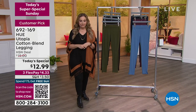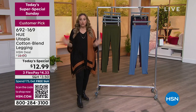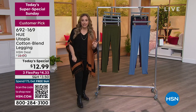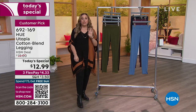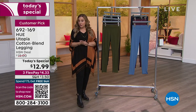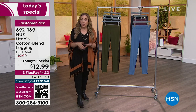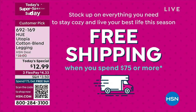They did a legging for us. For the next two hours, you can get this Hue legging — this cotton-rich blend — for $12.99. Three flex pay, your flex pay is $4.33. The shipping and handling is $3.50, but you can make that zero when you spend $75 on the day and get free shipping and handling on everything.